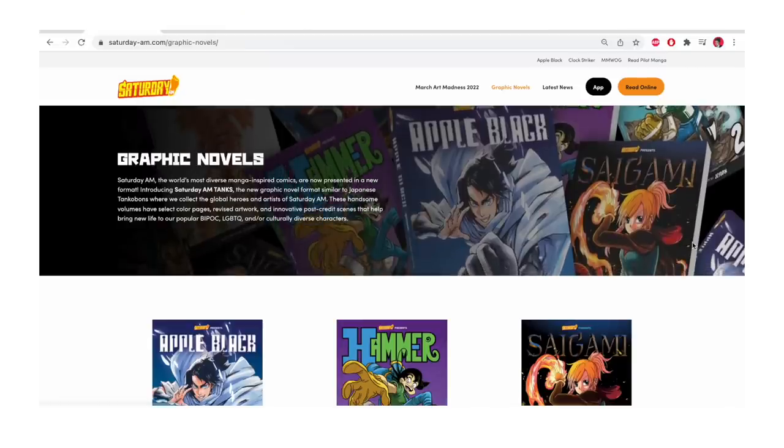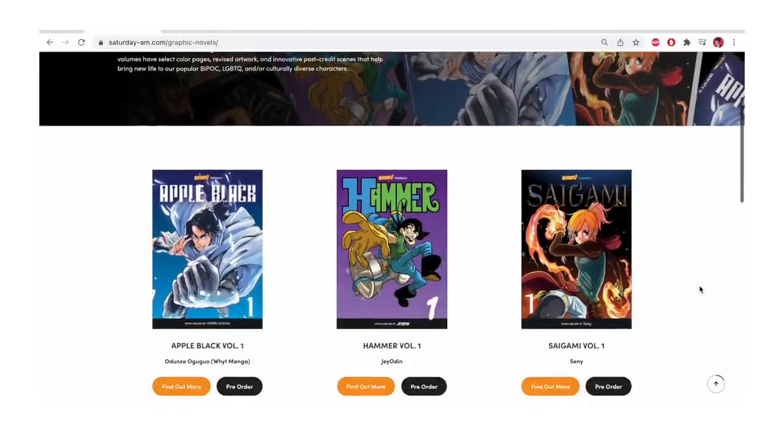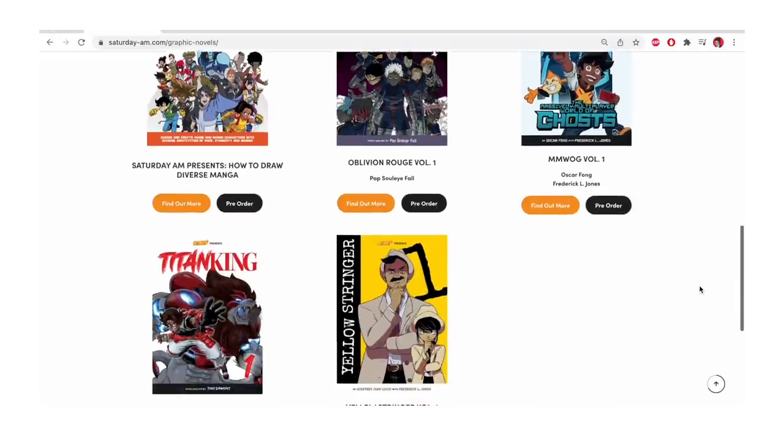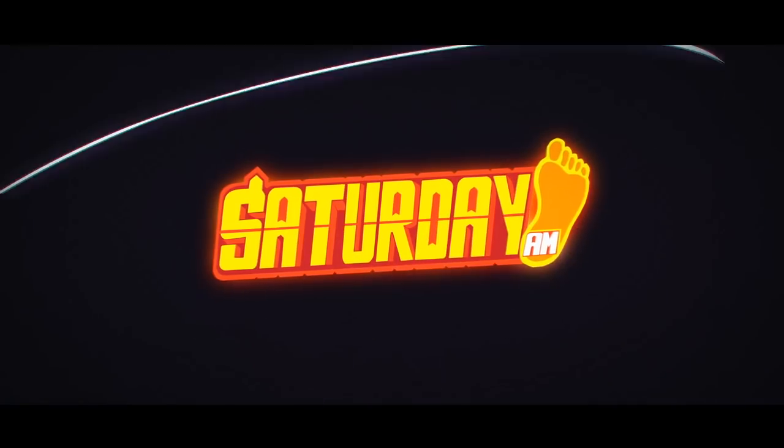If these books do really well — not just Apple Black, but all the others — please get Oblivion Roots, Aigami, Hammer, Titan King, Massively Multiplayer, World of Ghosts. The success here determines Saturday AM doing really big things and expanding in the future.